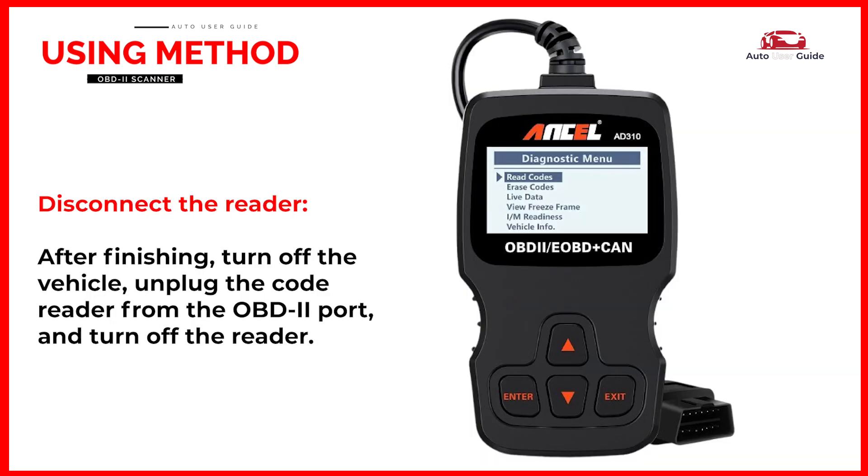After finishing, turn off the vehicle, unplug the code reader from the OBD2 port, and turn off the reader.